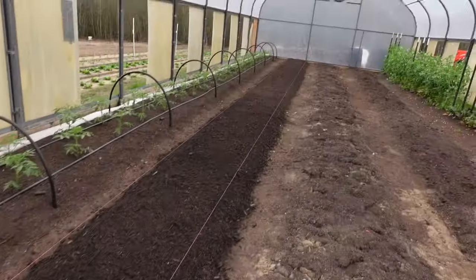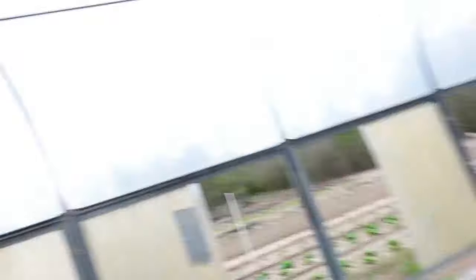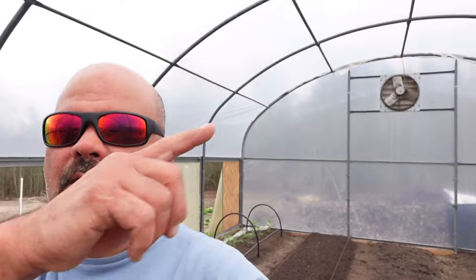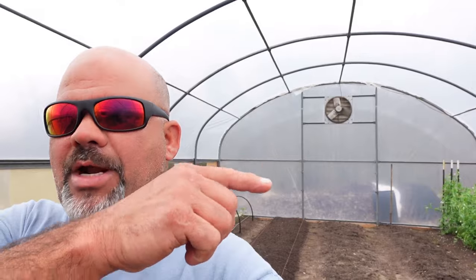That's the first row done — mulched in, raked out, ready to go. We've got these two rows left to do and we'll work on that throughout the week. We have a couple of days before we can plant anyway because of that cold weather coming in. Don't miss next week's video where we'll be planting our Primo Red tomatoes and cucumbers in this high tunnel. If you missed the video where we started our cucumber seeds, go check that one out. If you found anything interesting or want to know more about our farm, click the subscribe button. Thanks for your support and we'll see you in the next one.